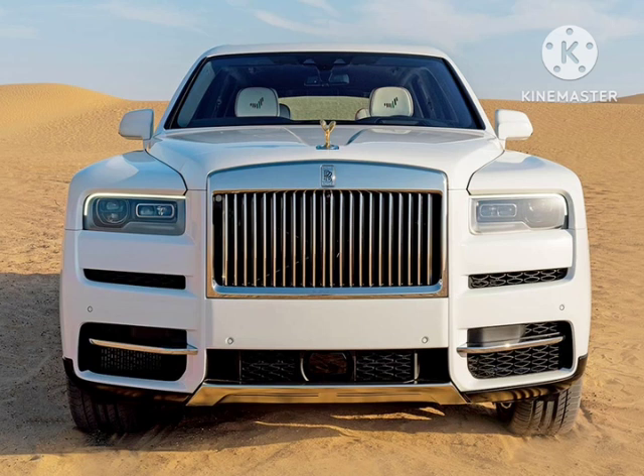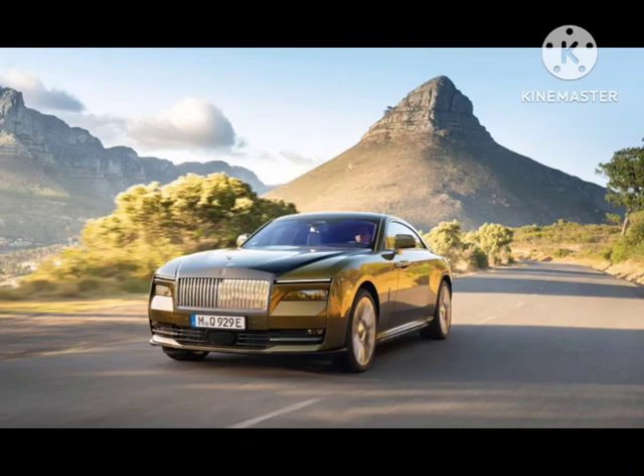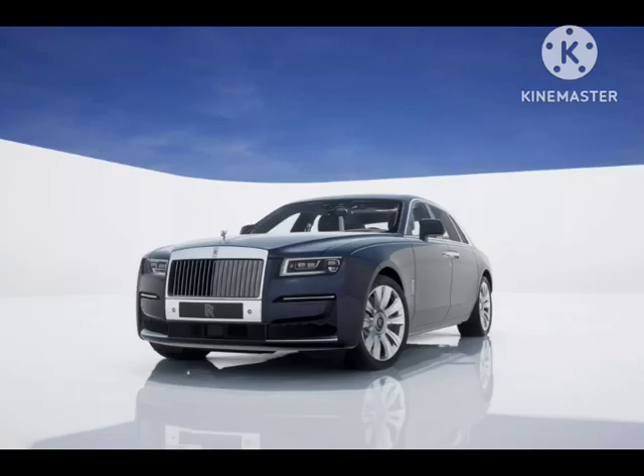The trim accents are, naturally, open-pore dark oak veneer. Rolls-Royce did not disclose if this car was made specifically for a particular customer or if it was simply to show off its expertise, but we are sure more stunning bespoke creations will roll out of Goodwood as the Spectre gets closer to completing its extensive testing program.